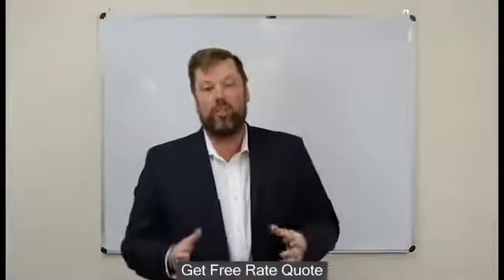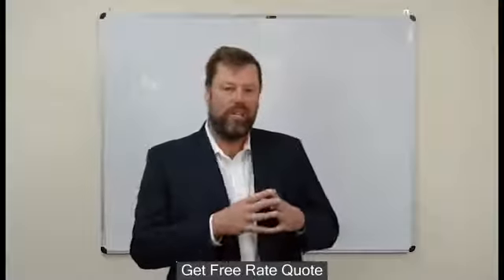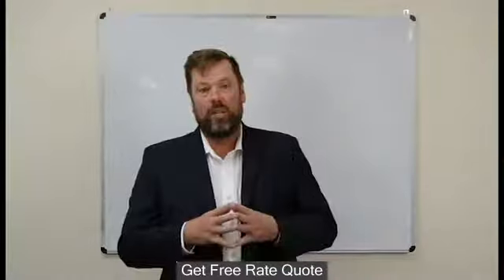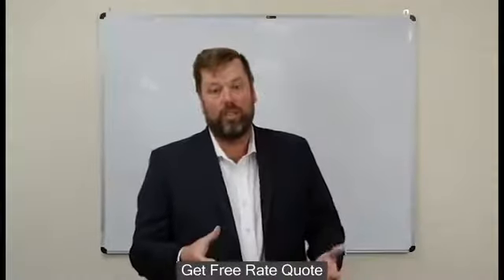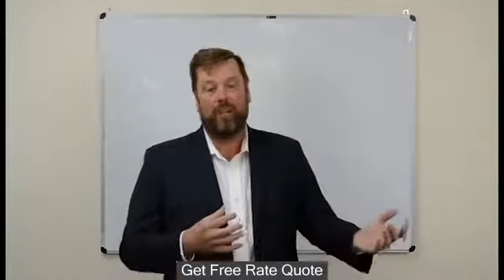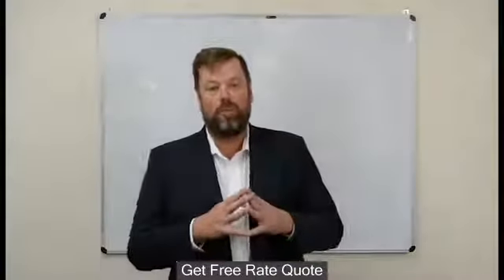If I don't want to pay lenders mortgage insurance, I need to borrow 80% and no more — I need to have a 20% deposit. Which means I could have a 90% lend and only need a 10% deposit, but I have to contribute more money to do the 80%. So having mortgage insurance allows me more flexibility to make future decisions, and investment opportunities will become available to me.